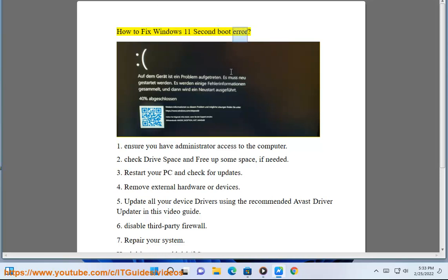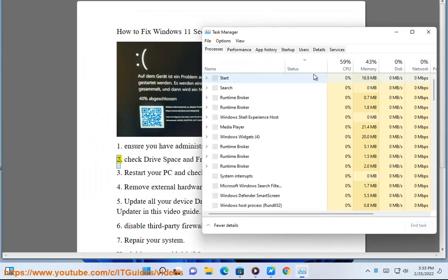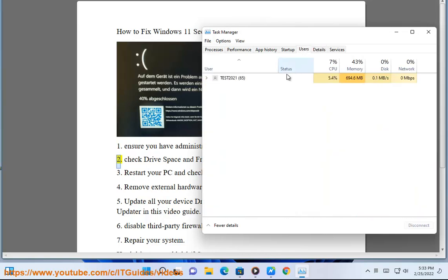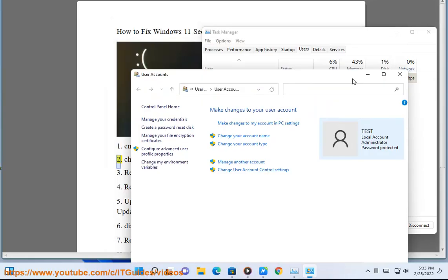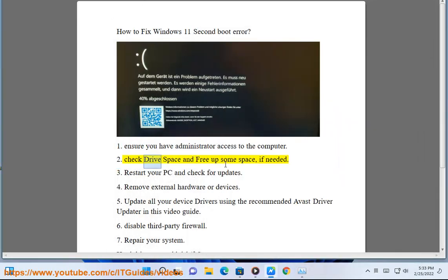How to fix Windows 11 second boot error. Step 1: Ensure you have administrator access to the computer. Step 2: Check drive space and free up some space if needed.